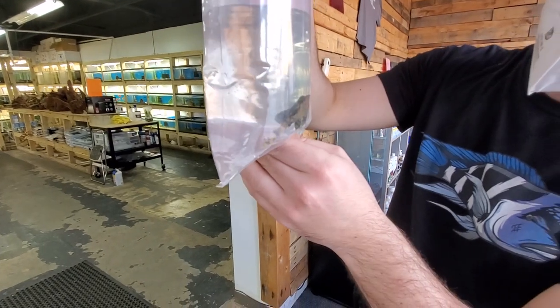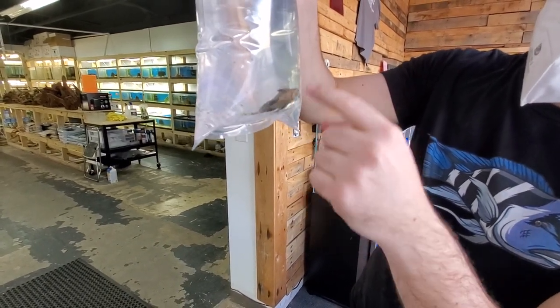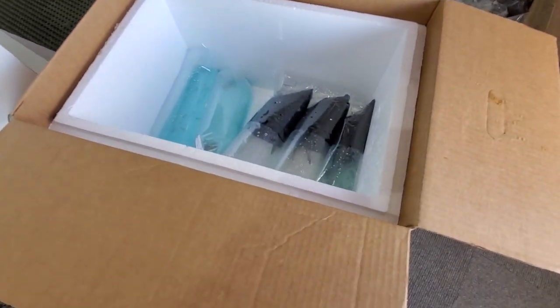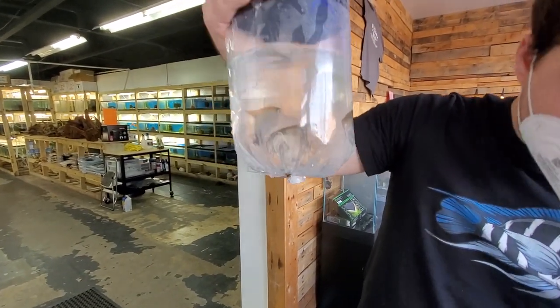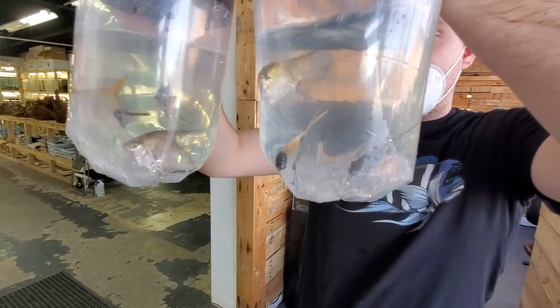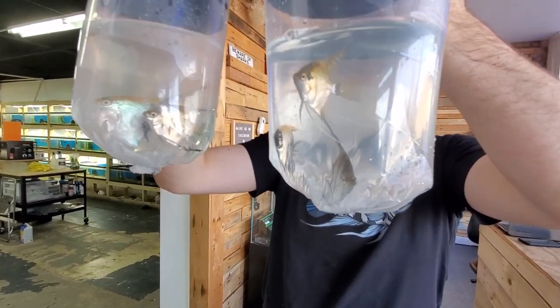Another royal pleco — these are really nice. Their bellies look good too, so they're nice and healthy. A lot of poop in the bag. Good fish — those will not be here long with that coloration. There's some more angels — nice little variety, good size on them, a little more hardy at this size.